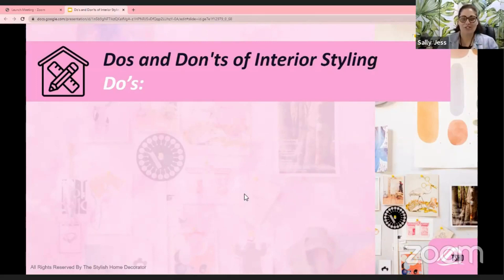Today I want to talk to you about the do's and don'ts of interior styling. There are so many different do's and don'ts, but these are my takes on them. At the end of the day, we do what best suits our needs, wants, and desires, but I'd love to share mine with you.